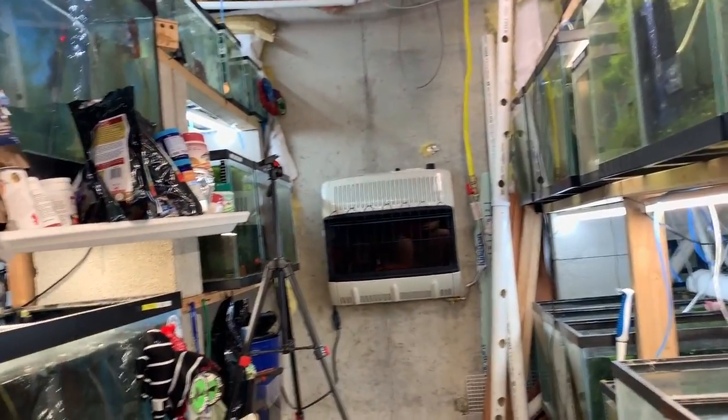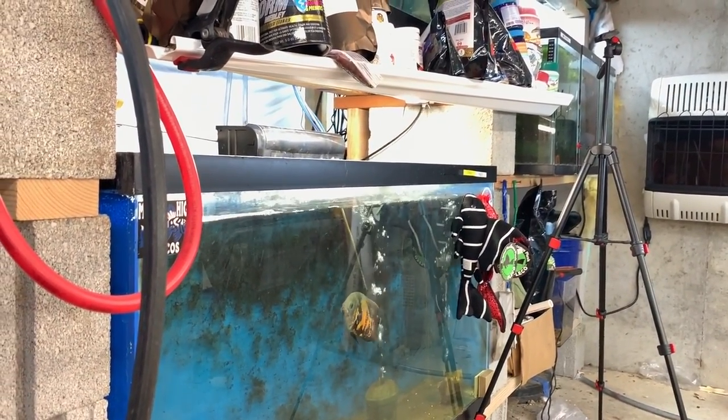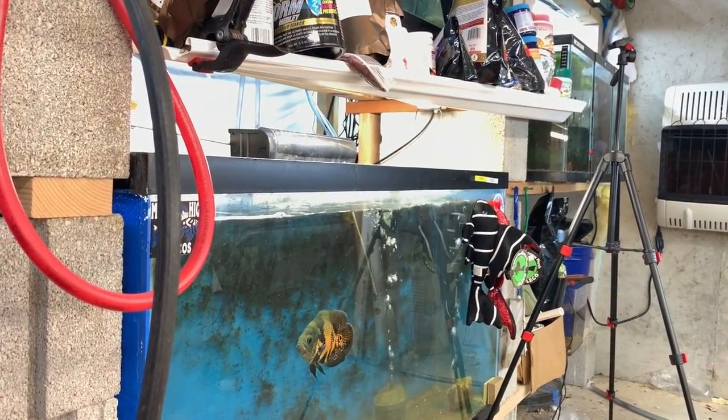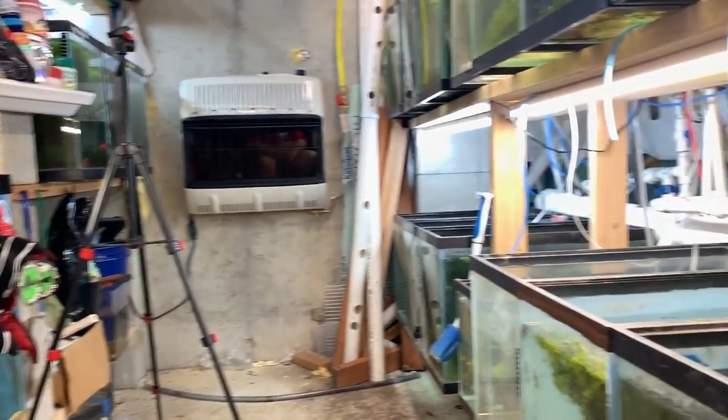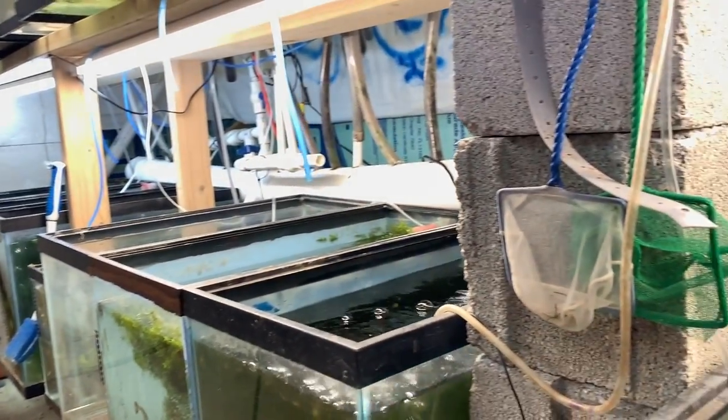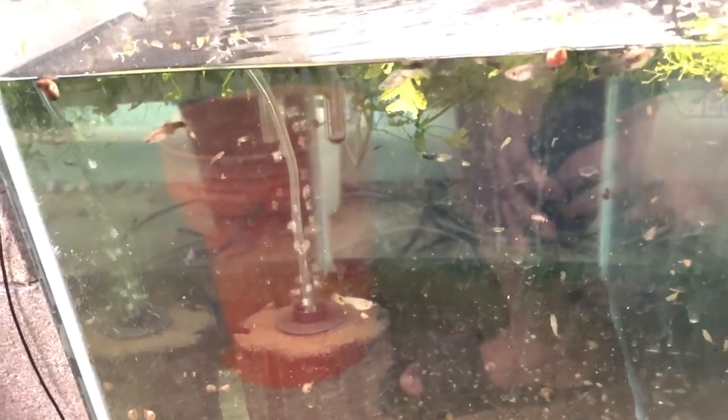Don't forget to check out michaelsfishroom.com and my buddy Scott at King and Queen Cichlids and Aquarium Adventures. By the way, there may or may not be some bloopers in this video — some shenanigans from yesterday.